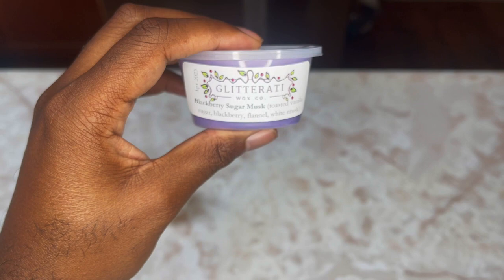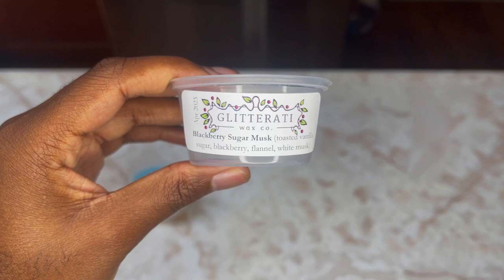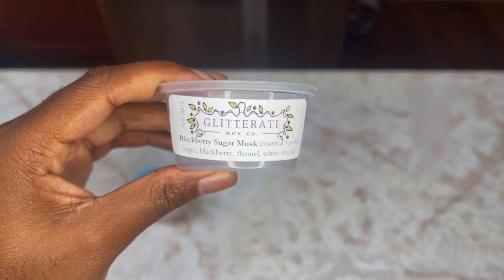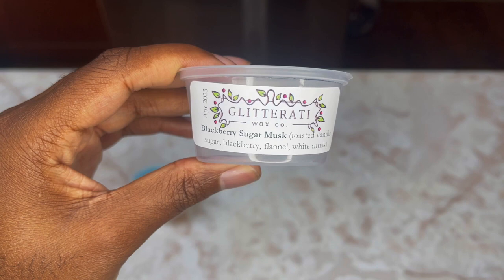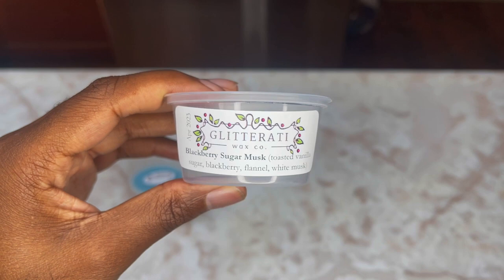Next we have Blackberry Sugar Musk, which is Toasted Vanilla Sugar, Blackberry Flannel, and White Musk — a beautiful, gorgeous purple wax. This is my first time having this scent. You definitely get that Toasted Vanilla Sugar and the Blackberry. The White Musk is very subtle but adds this coziness to it, and the Flannel is there but shy. Very nice — I might save that for fall.